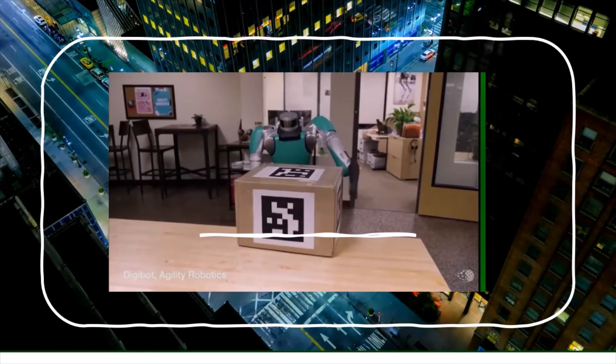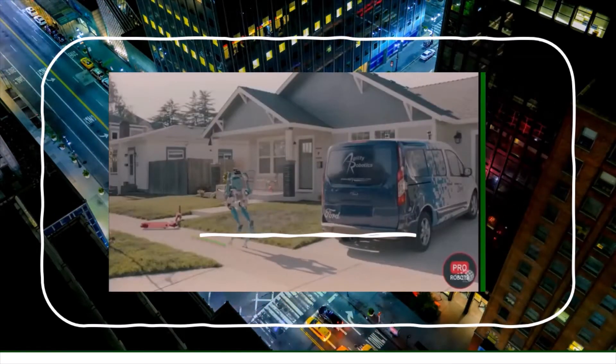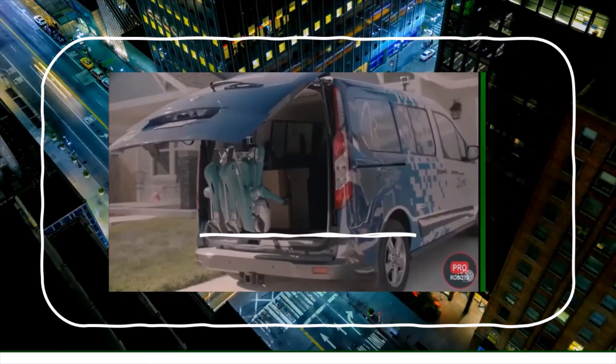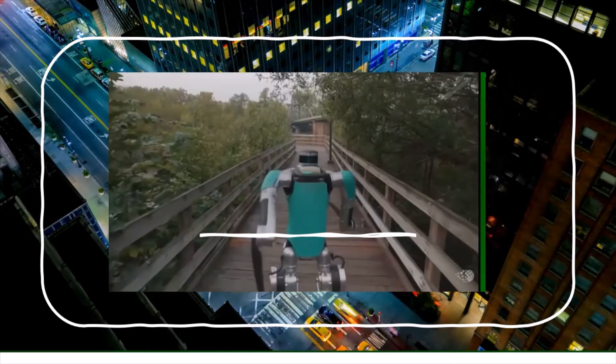This robot may soon be delivering parcels. It can lift heavy boxes, scan the area to avoid obstacles, and collaborate with other robots. Ford plans to pair it with a self-driving van. Here are the most impressive new robots and AI appearing on the streets,